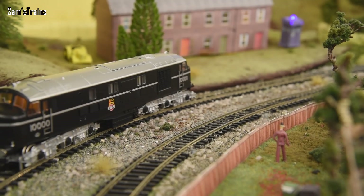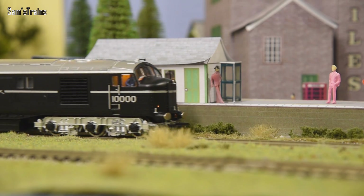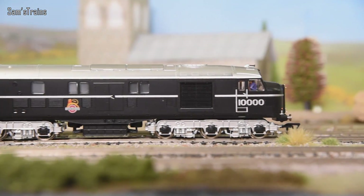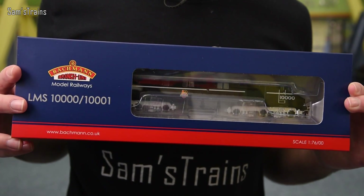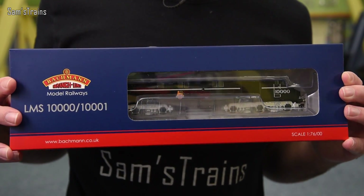Hello there everybody, Sam Strains here, welcome back to the railway and welcome to my very first review of 2021. Up to date I have a brand new Bachmann diesel to show you. I'll say this is a new diesel — it was actually announced quite a while ago back in 2010 — however recently I noticed that it had returned to Bachmann's range and I thought they just looked too nice to miss. So the locomotive I have today is the Bachmann LMS 10,000 or 10,001; the one in this box is number 10,000.